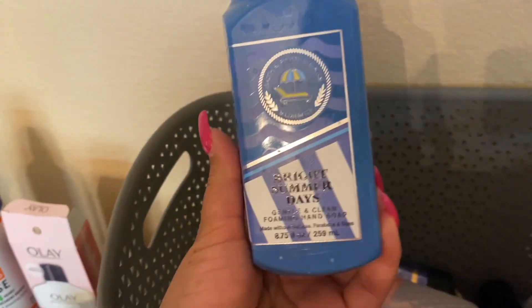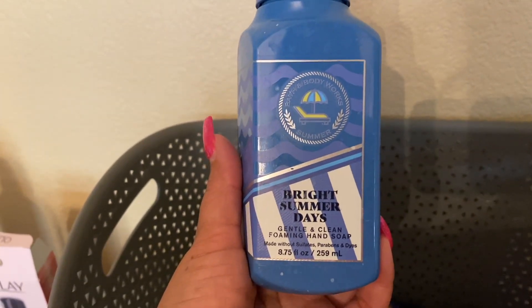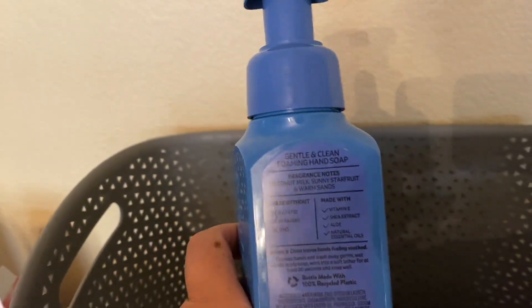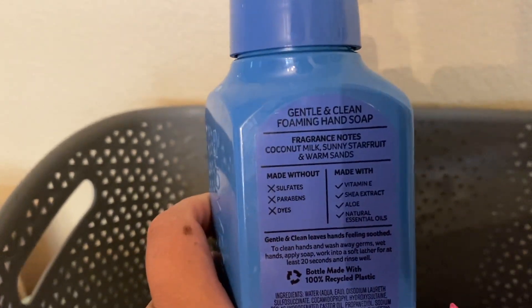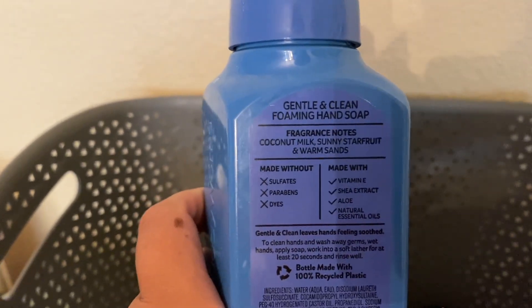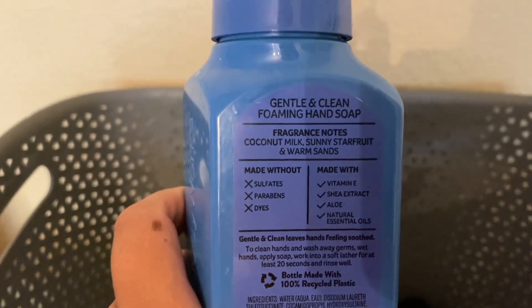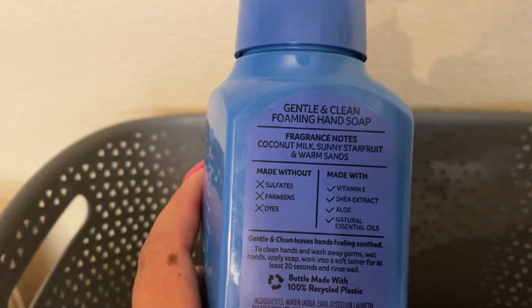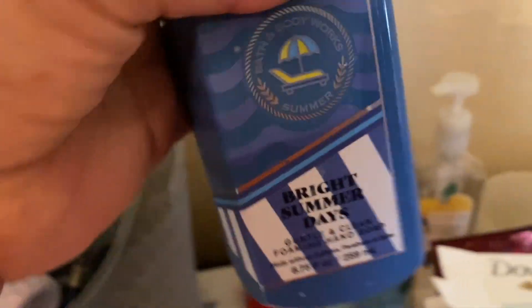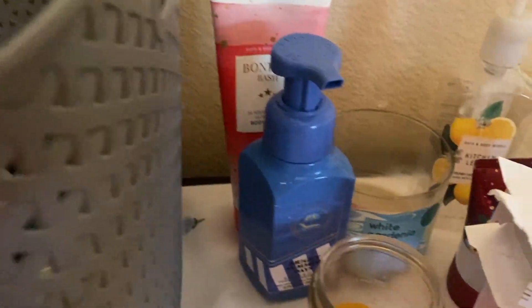This one right here is not good for me — not for my hands, maybe for yours. Bright Summer Days — the starfruit note smells more like sour or tart on my hands after I wash them. I get a scent I do not like at all. I'm sure the coconut milk would have been fine, but starfruit — I know that because of another starfruit product, I think it was a starfruit sangria — didn't smell good on me either. So I'm not going to get it.